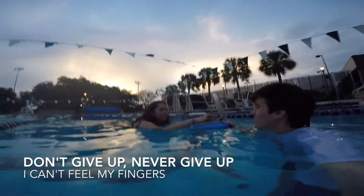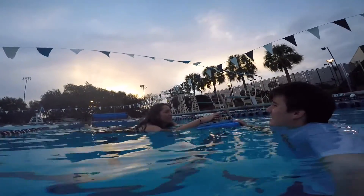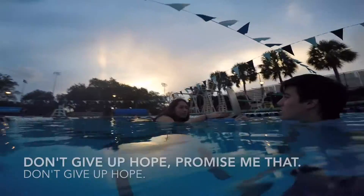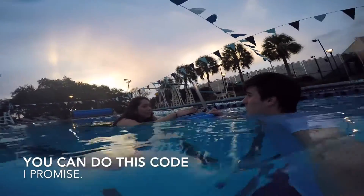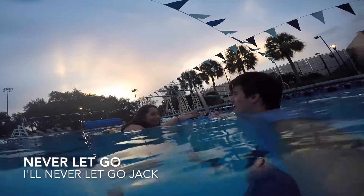Don't give up. Never give up. I can't feel my fingers. It's okay. I believe in you. Don't give up hope — promise me that. You can do this code. I promise. I'll never let go, Jack. I'll never let go.